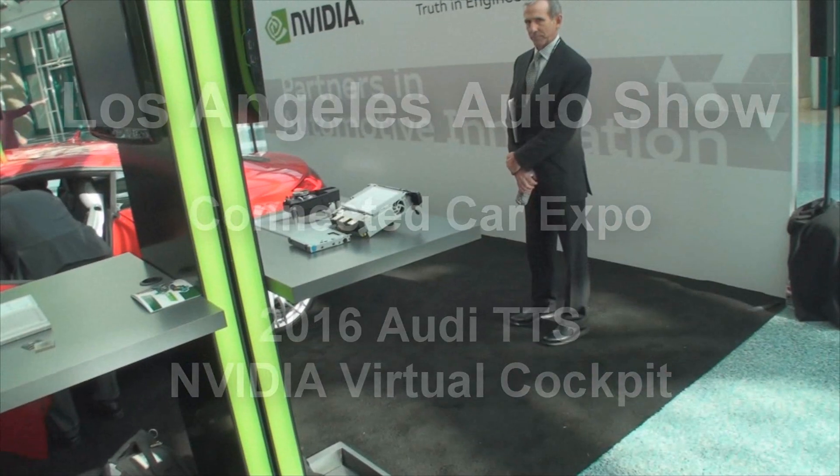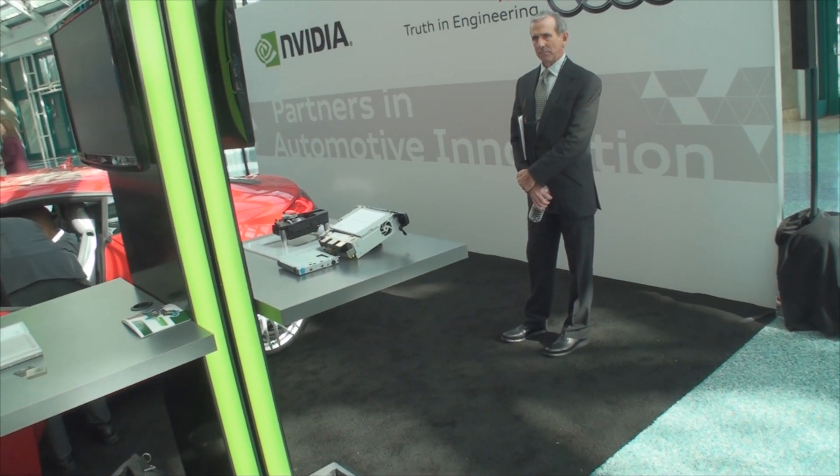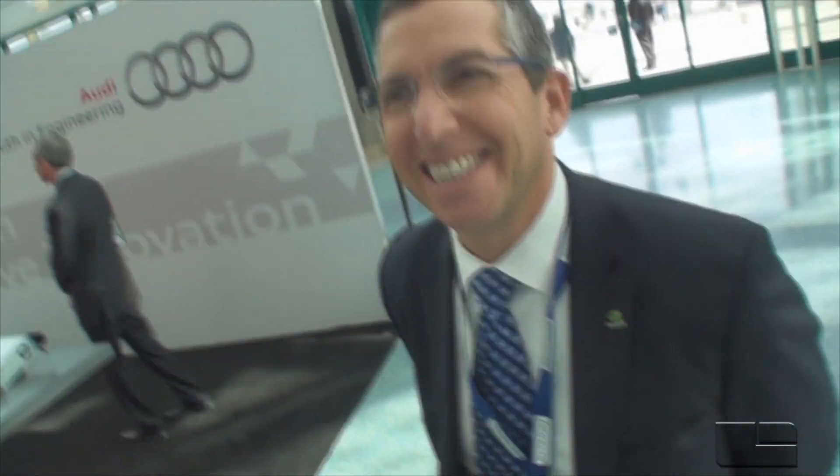We're sitting here at the LA Car Show, Connected Car Expo, with Danny Shapiro. Danny, we appreciate you taking time out. Just give us a quick tour of the highlights of what's going on here.